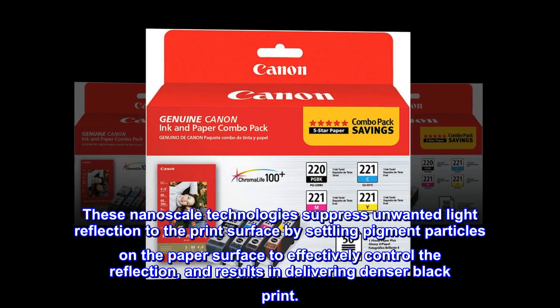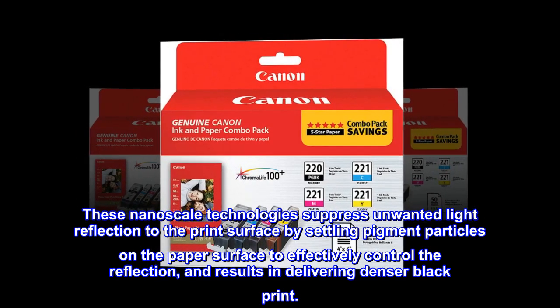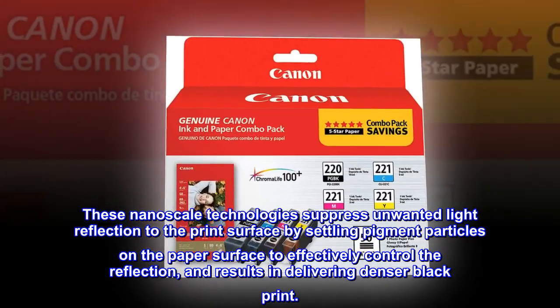These nanoscale technologies suppress unwanted light reflection to the print surface by settling pigment particles on the paper surface to effectively control the reflection, resulting in delivering denser black print.